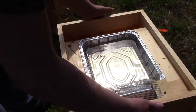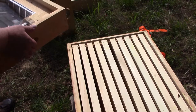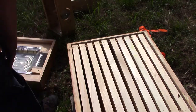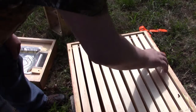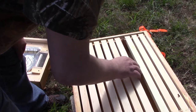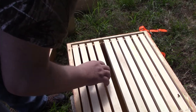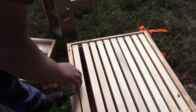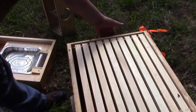I'm going to take a look inside. Looks like this hive is completely vacated.